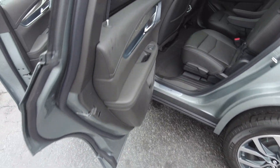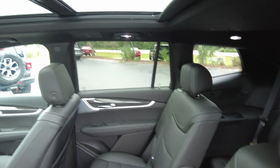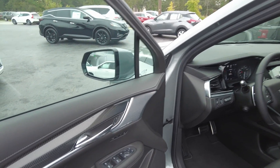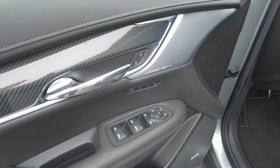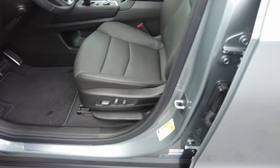You can also access the third row from this side. It does have a two-position memory driver seat and also an exit seat setting to make it easy to get in and out, plus a power driver seat.